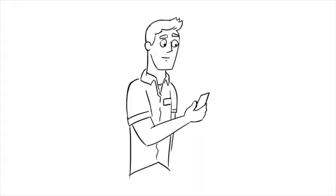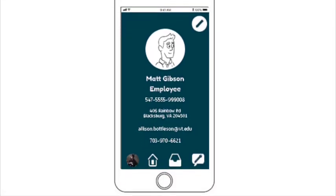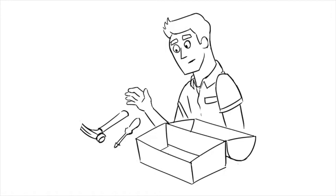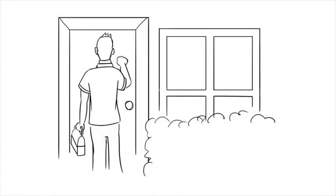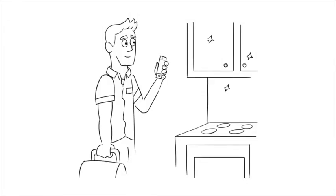Matt, a maintenance worker at the apartment complex, sees the request and immediately accepts it as he is free during that time. On the day of the scheduled appointment, Emily receives Matt's profile letting her know who to expect. Matt reviews the photo Emily had previously submitted in the request form and grabs the tools he needs to fix the problem. He shows up at Emily's apartment, quickly fixes the broken cabinet, snaps a photo on the app, and the job is complete.